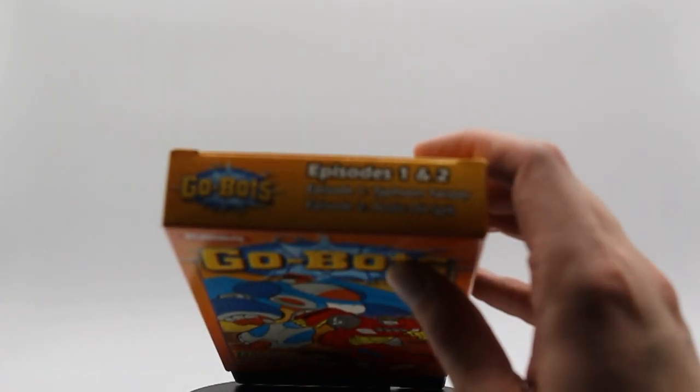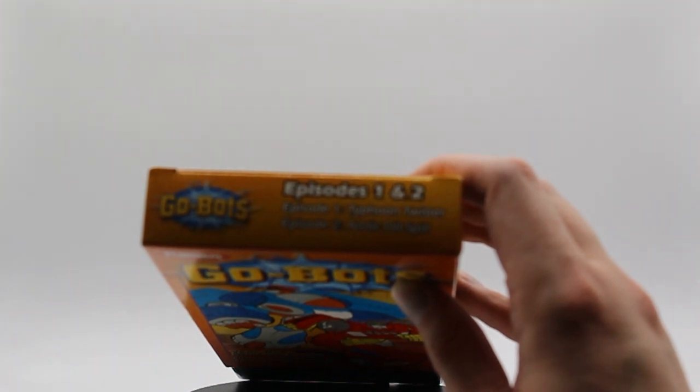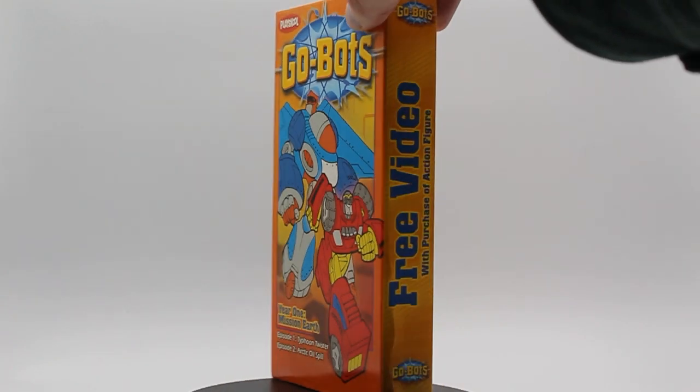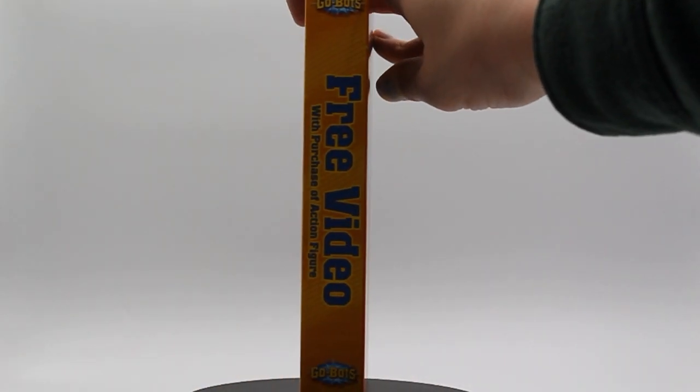On the top spine, there's the orange background again with the Go-Bots logo and the two episodes listed. You can definitely tell this was made for pre-packaging because instead of the title on the main spine, the main thing it says is 'Free Video with Purchase of Action Figure,' and then the Go-Bots logo twice. It doesn't even have the VHS logo or anything, which is very interesting.